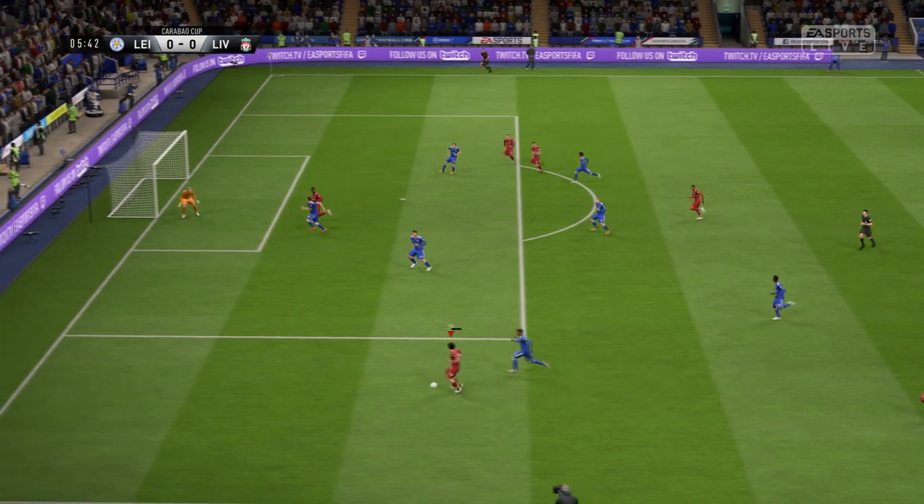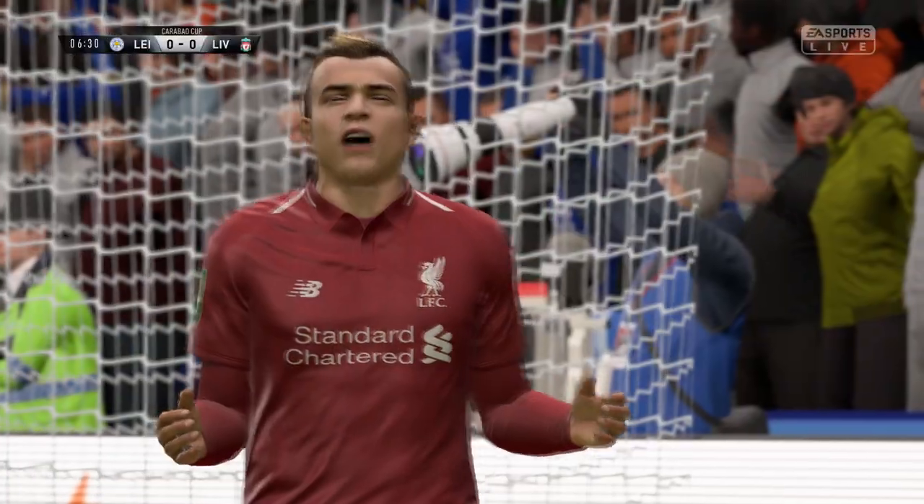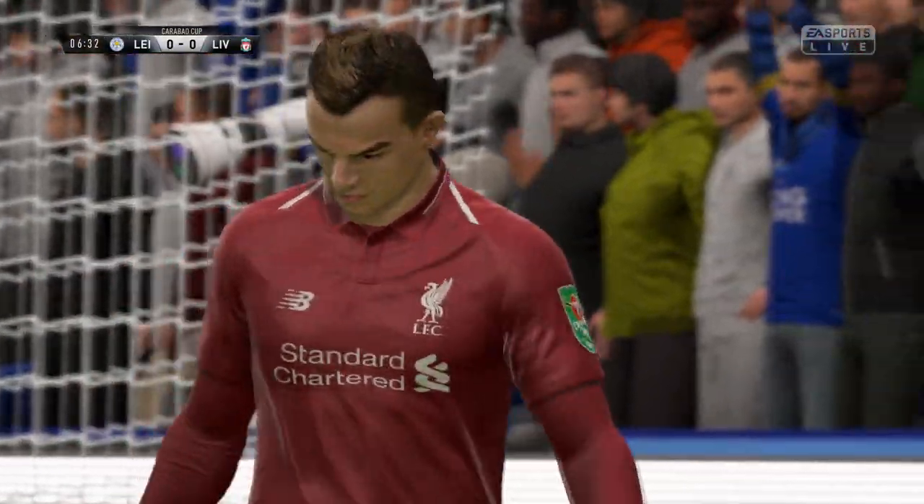And here they are on the attack. Put in from the wide area — or just too high. Couldn't quite get over the ball, but decent effort.